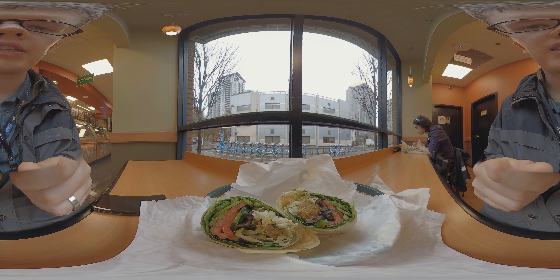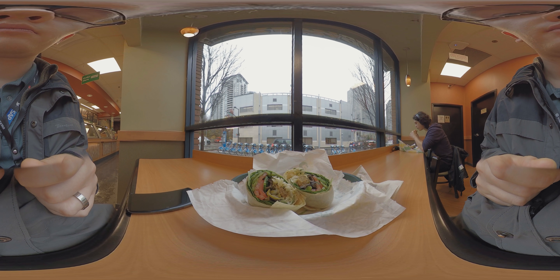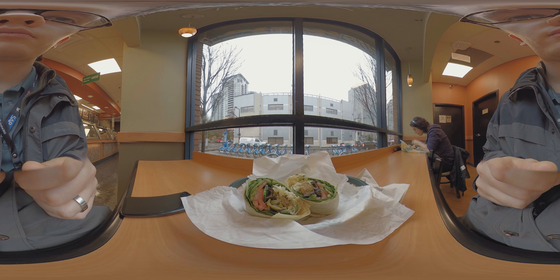So if you're watching this in the 360 video, just turn your view down so you can see the wrap. You have a great day and bye-bye for now.